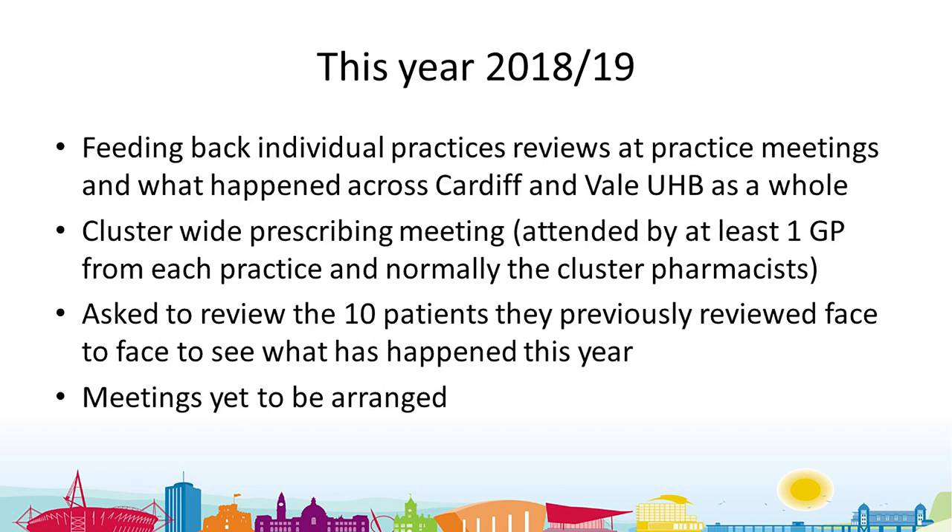In Cardiff and Vale we don't tend to do things for one year only, because it takes time to affect change. We've included this in the incentive scheme again this year. For those patients who had a face-to-face review last year, we're asking practices to follow up — not necessarily face-to-face, maybe by telephone or checking notes — to see if they've stayed off the medication and are doing okay, and to learn more going forward.